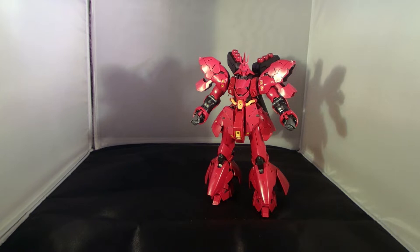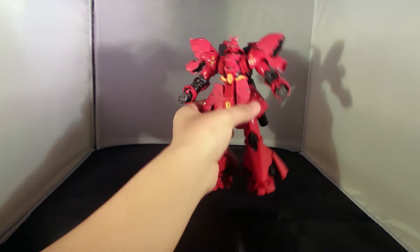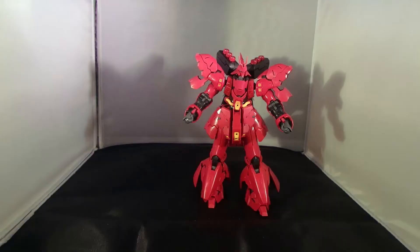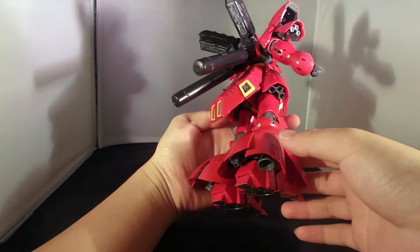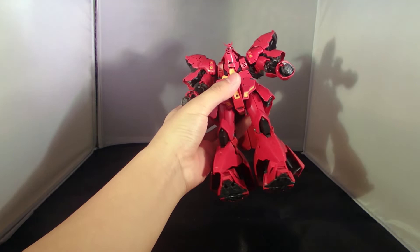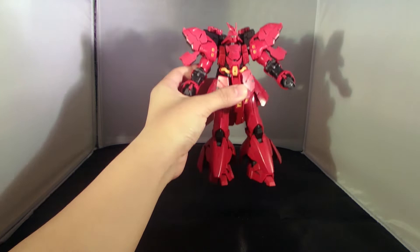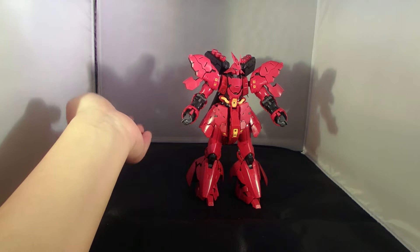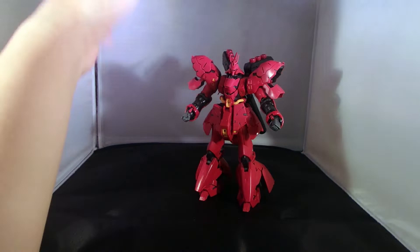This being a Real Grade, it took me way too long to build — seven hours in total, probably less than the Unicorn Gundam but still a lengthy build. For stickers, I used the forehead camera, the eye, and a bit of silver on the accessories and frame. You do have the option of putting on all the decals if you have the time, but the details on this Real Grade Sazabi are just amazing looking.